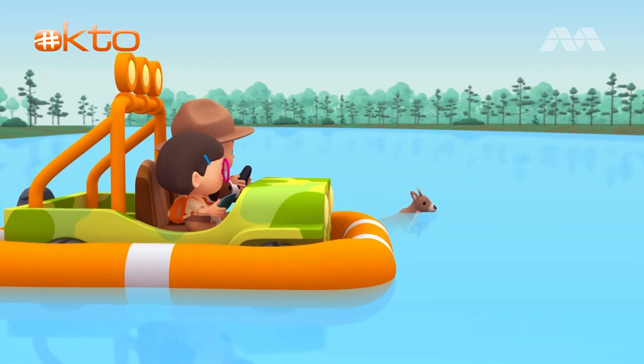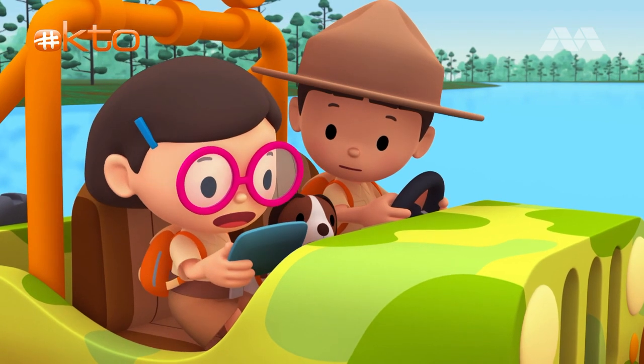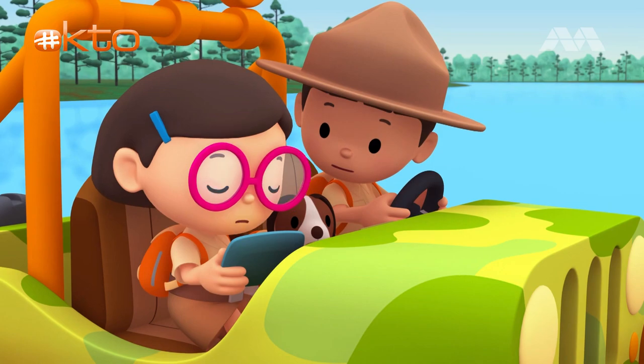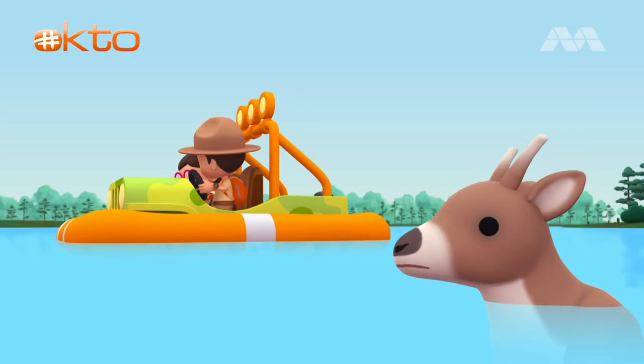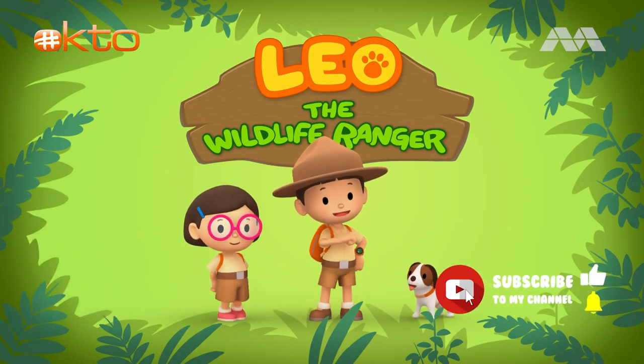The reindeer has slowed down. What happened? It says here that reindeer calves may not have enough strength to swim across a river as wide as this one. Oh no! What can we do? Don't go anywhere. We'll be back soon.